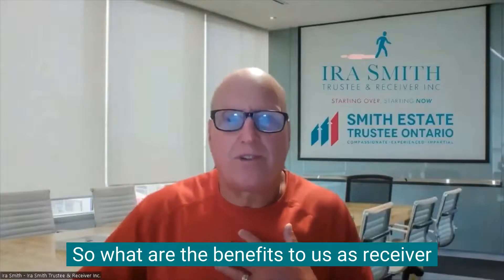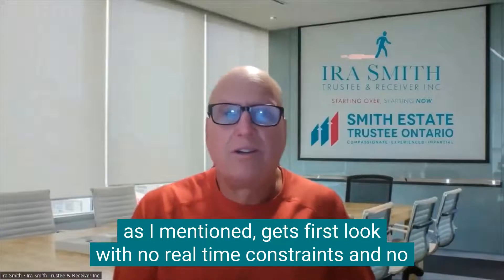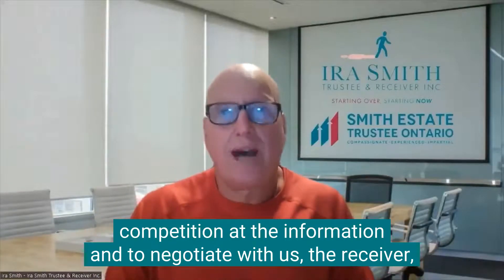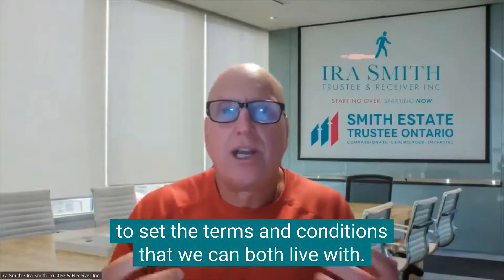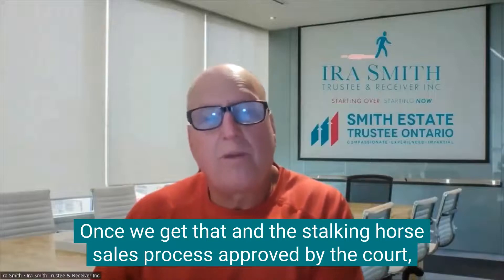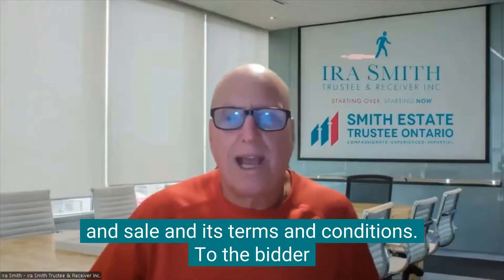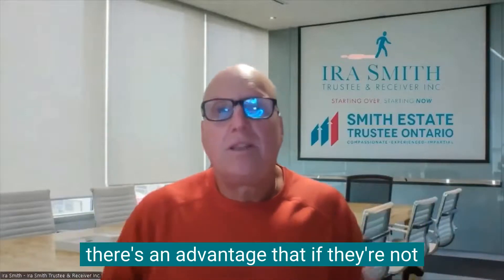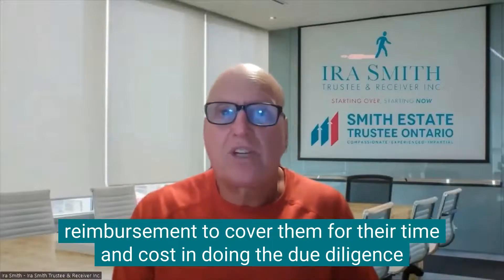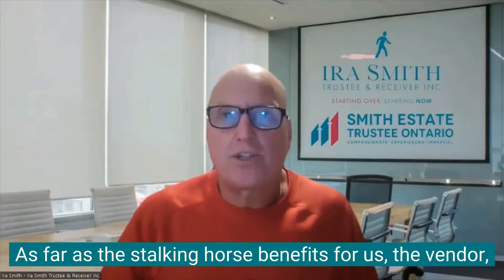What are the benefits to us as a receiver and what are the benefits to the Stalking Horse bidder? Well, the Stalking Horse bidder gets first look with no real-time constraints and no competition at the information, and to negotiate with us, the receiver, to set the terms and conditions that we can both live with. Once we get that and the Stalking Horse sales process approved by the court, every other bidder is stuck with that specific agreement of purchase and sale and its terms and conditions. To the bidder, there's an advantage that if they're not the successful purchaser, they get a break fee and some expense reimbursement to cover them for their time and cost in doing the due diligence and being willing to expose their offer to the marketplace as the Stalking Horse.